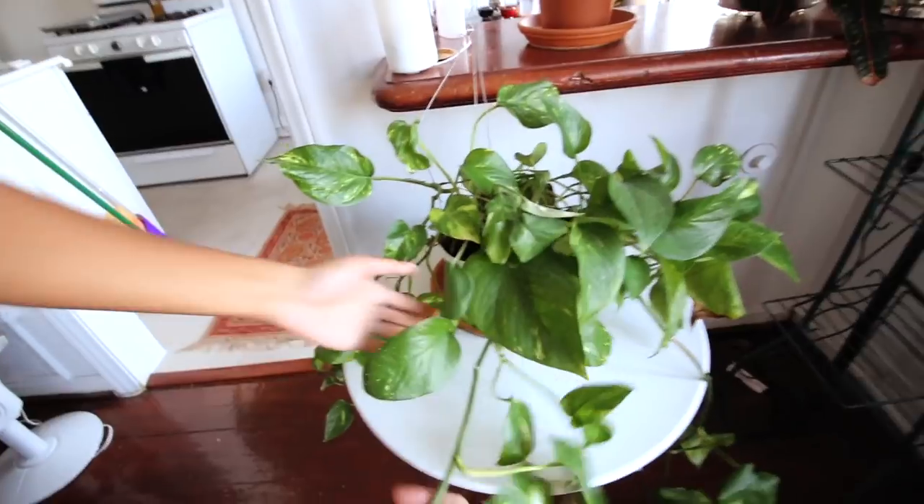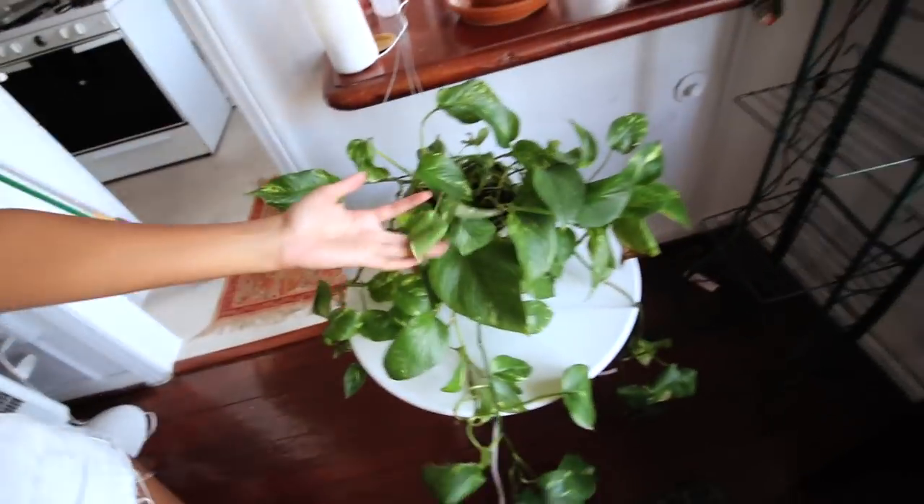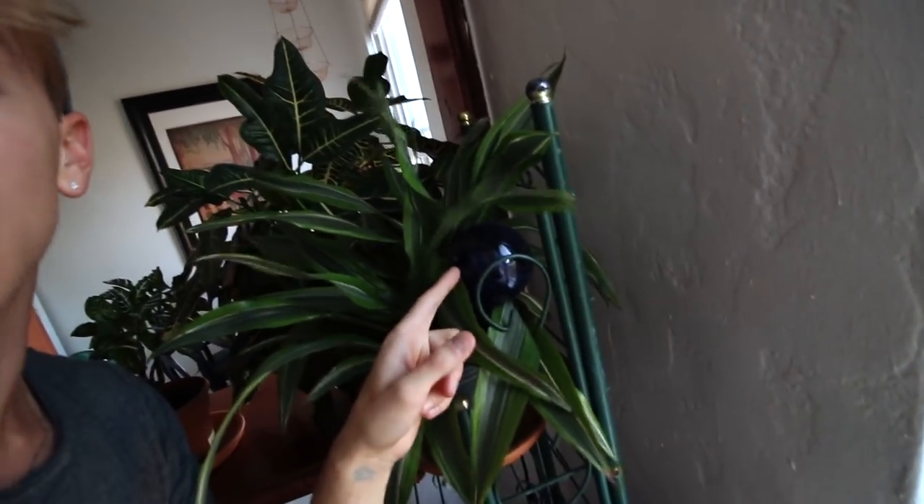Get a lot of plants. These ones are the cheapest and they're the easiest to take care of. They're called pothos — P-O-T-H-O-S. They're not looking so hot because we left for a month, so don't judge. Make sure you get some water globes because water globes are the way to keep them alive.